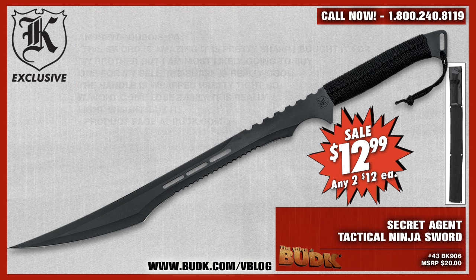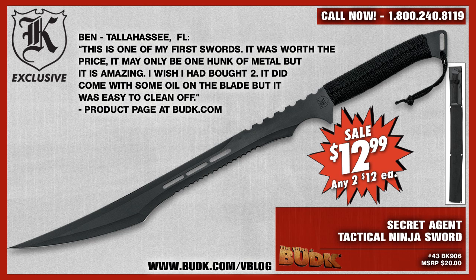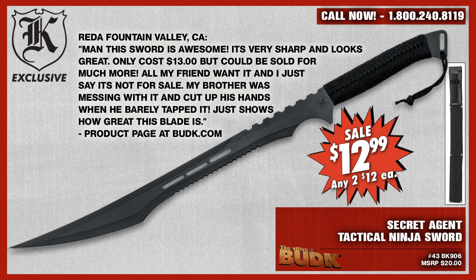If there is a sword that screams to be picked up, this is it. Andrew from Dubois, Pennsylvania says: This sword is amazing. It is pretty sharp. I bought it for my brother, but I'm most likely going to buy one for myself as well. The shape is really cool. The handle is wrapped pretty tight so it won't come loose easily. It's really lightweight — you need to buy it. Ben from Tallahassee, Florida says: This is one of my first swords. It was worth the price. It may be one hunk of metal, but it's amazing. I wish I had bought two. It did come with some oil on the blade, but it was easy to clean off. And Reid from Fountain Valley, California says: This sword is awesome. It's very sharp and looks great. Only $13, but could be sold for so much more. All my friends want it and I just say simply not for sale. My brother was messing with it and actually cut his hand when he barely tapped it — just shows how great this blade actually is.